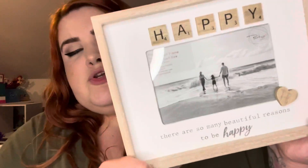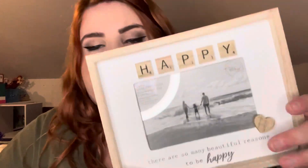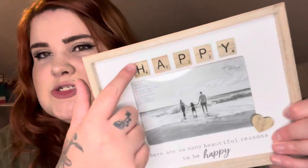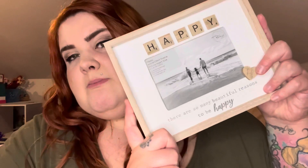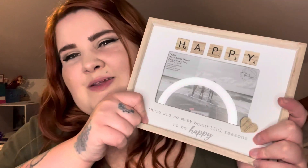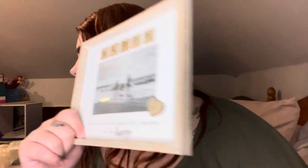I also purchased a little photo frame. I always find the photo frames from The Range are dirt cheap, so you can get loads. They're also an ideal Christmas present — pictures are a great gift for Christmas. This one just says 'Happy' in scrabble letters: 'There are so many beautiful reasons to be happy.' I thought maybe a family picture in there, or a picture of me and Alfie, or just Alfie. I thought that was lovely, and it was about two pounds — really cheap.